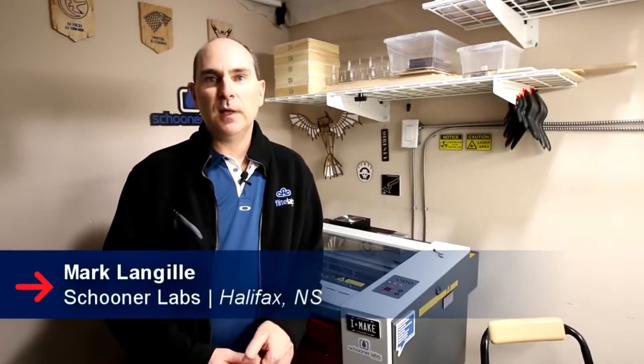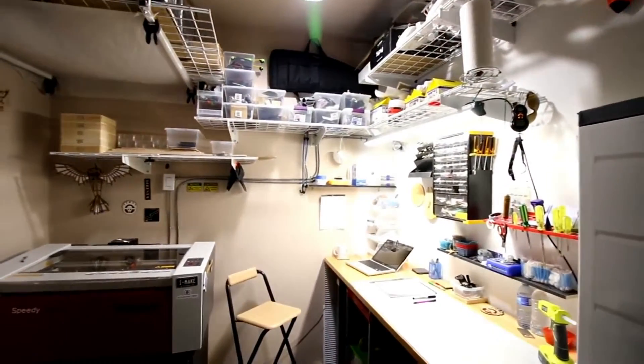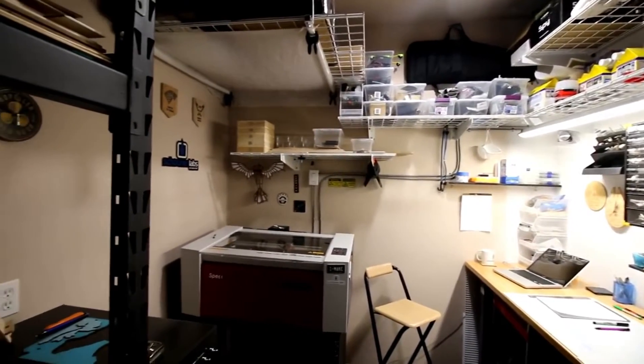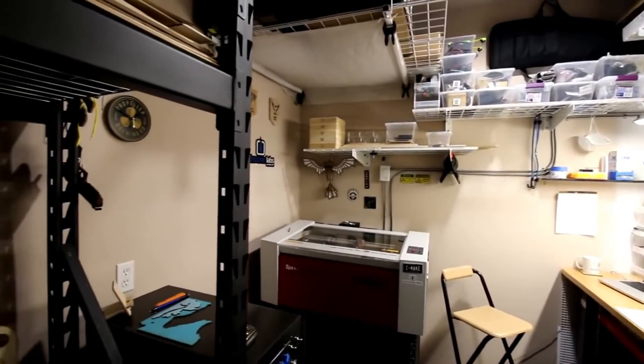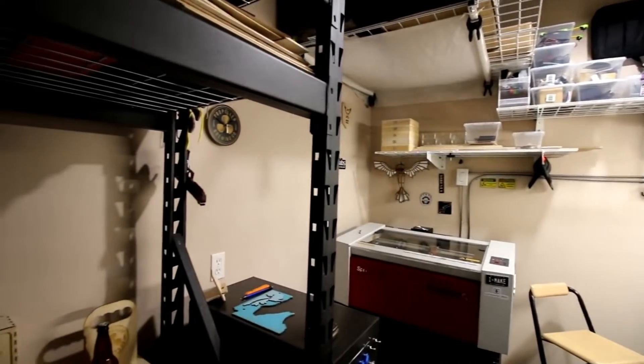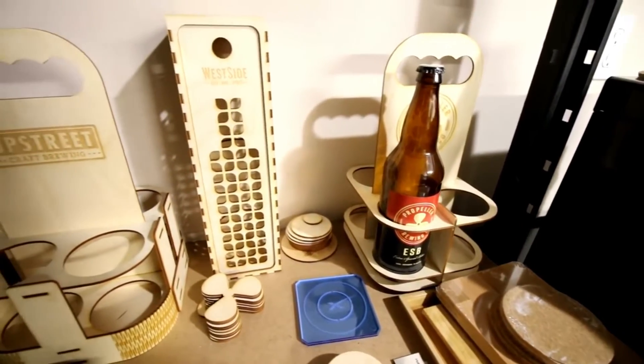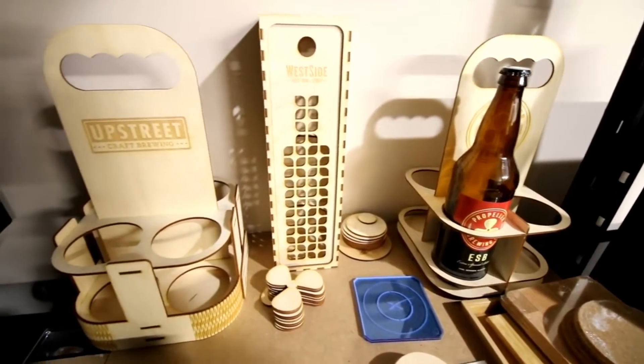I'm Mark Langell from Schooner Labs here in Halifax, Nova Scotia. We just recently got the Trotec Speed 100 and we're kind of building out our business around that in terms of what we can do on the laser engraving and cutting side of things. Our background before that is we've done 3D printing and CNC work, but the laser has always been on the wish list and we finally made the big step and went down the path with Trotec.